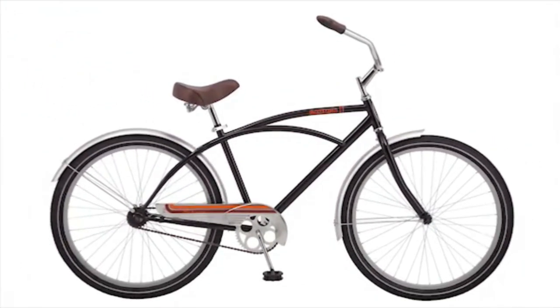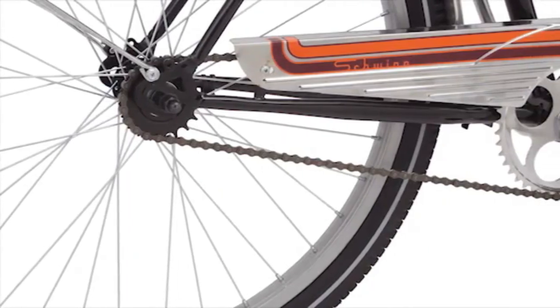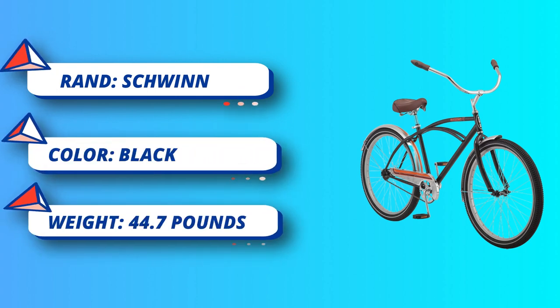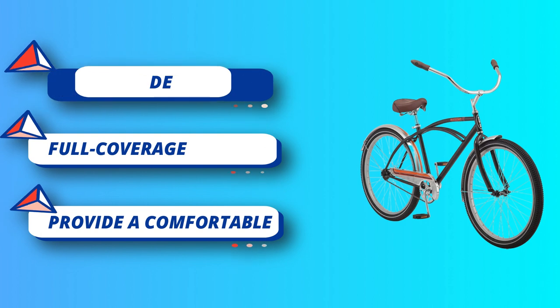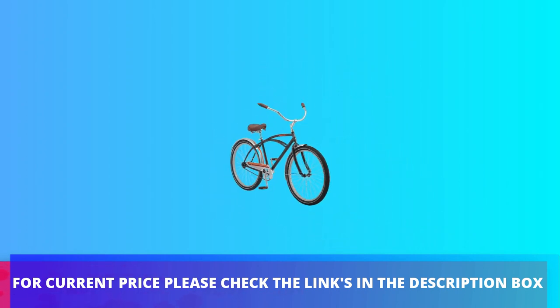The rear coaster brake and single-speed drivetrain keep things as simple as can be for your next beachside jaunt or ride around the neighborhood. The Gammon comes with a limited lifetime warranty for as long as you own the bike. Keep the ride casual and comfortable on the Gammon — enjoy the freedom of riding a Schwinn. For current price, please check the links in the description box.